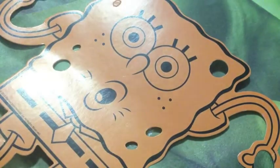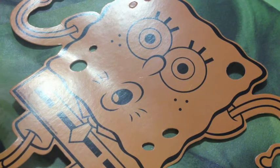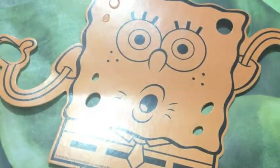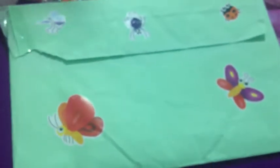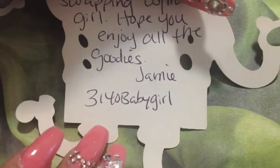Hey guys, I did a swap a while ago with 3140 Baby Girl and I wasn't able to post anything due to my laptop being stuffed up, so I got it fixed. She sent it in this envelope with stickers around it, and she also sent a SpongeBob card saying thanks for swapping with me, hope you enjoy all the goodies. Please follow her if you don't — this one here is her YouTube username.